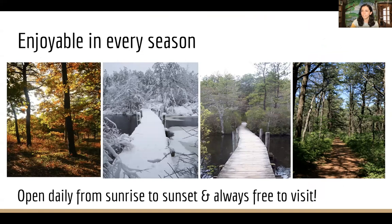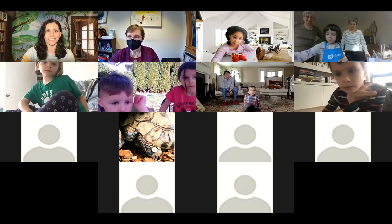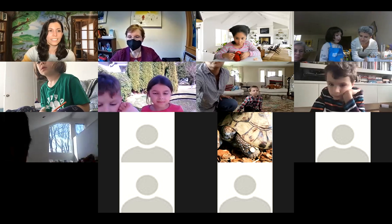You can visit the refuge in any season — it's always free. We also take care of permanently injured wildlife, meaning animals that have had injuries, are missing wings, have impaired eyesight, or are too accustomed to people. The two turtles on your screen are actually two different types of tortoises we take care of — both were surrendered pets. We will meet some turtles at the end of our program, and feel free to ask any questions in the group chat.